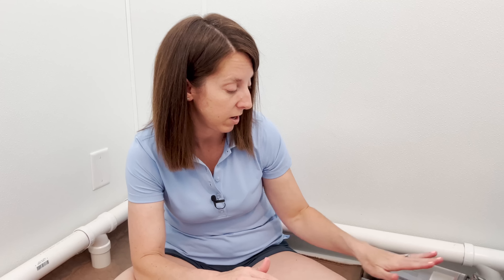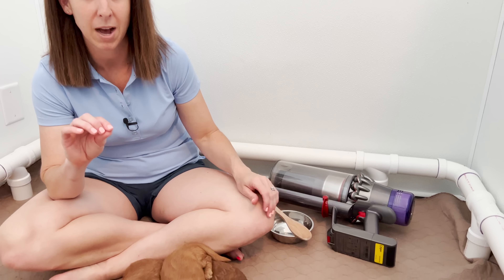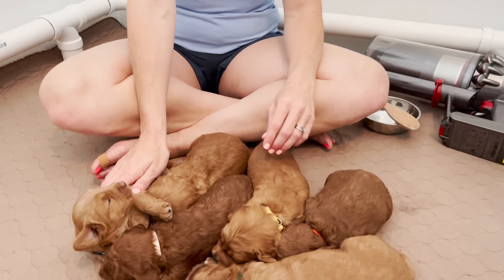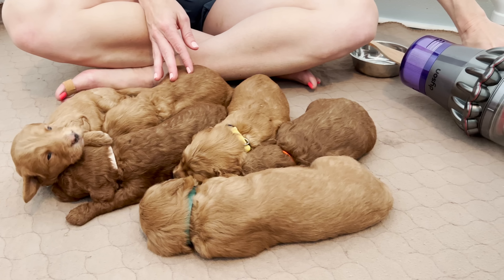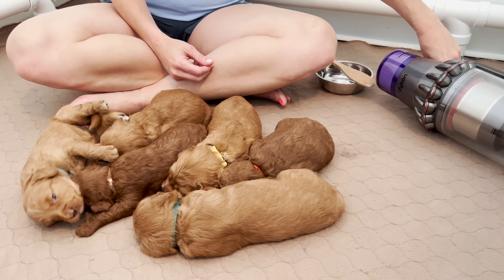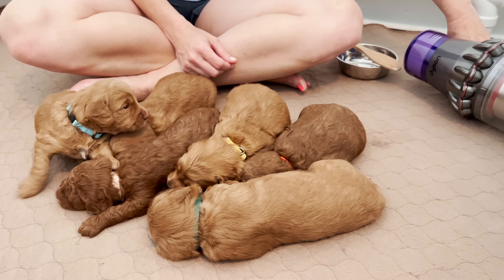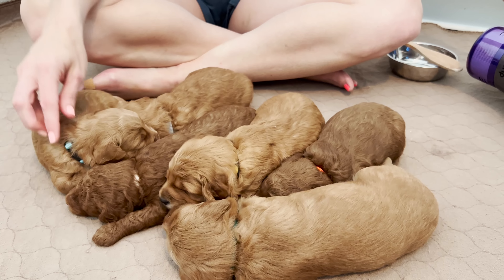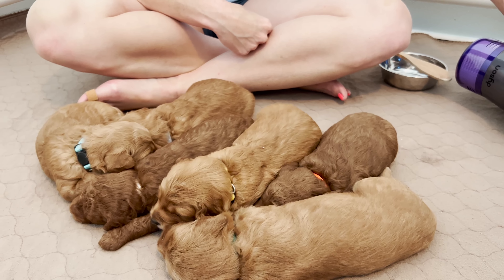Some people like curly and some people like wavy, which is why we have the possibility of each in our litters so everybody can pick what they want. They've done really well with crinkle sounds and squeaker sounds. Now we're going to take it up a notch and do the vacuum today, and a high-pitched pot and pan kind of thing. We're keeping it farther away since it's the first time. Teal perked her head up but she didn't retreat.